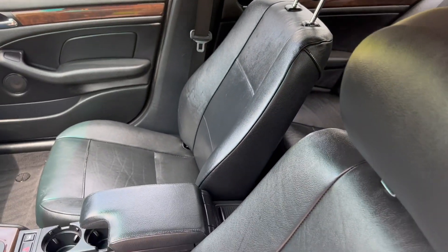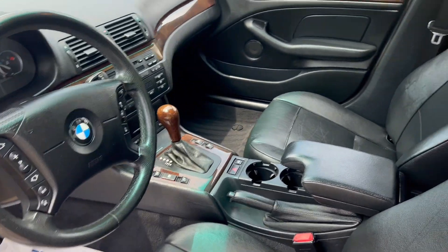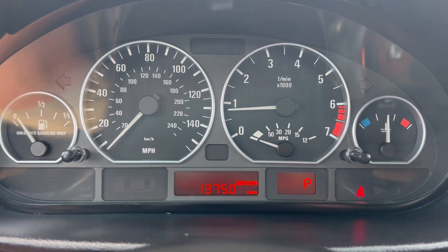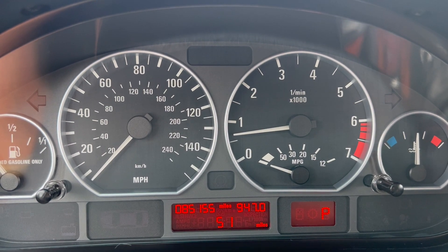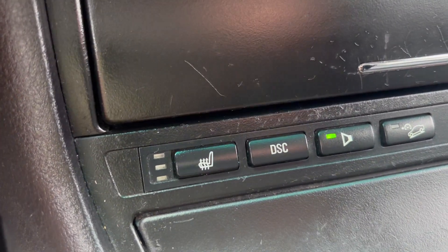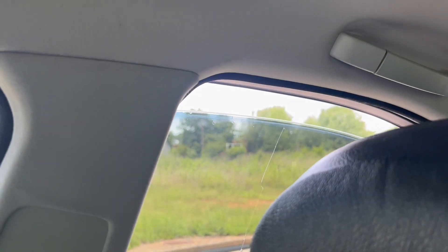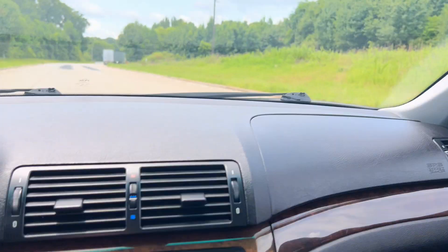Heated seats for the driver and passenger. Again, you got 85,155 on the odometer. Your AC blows nice and cold. There's your heated leather option. I'm going to show you the windows. Sunroof works as well. The radio works.